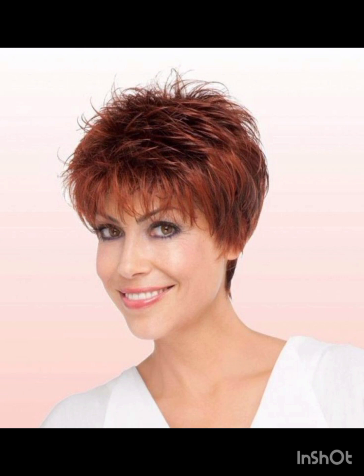A pixie cut is a short hairstyle typically characterized by short layers that frame the face. There are various types of pixie cuts including classic pixie cut, asymmetrical pixie cut, long pixie cut, textured pixie cut, layered, side swept, and undercut pixie cut, and many more. Classic pixie cuts are short and evenly cut all around.